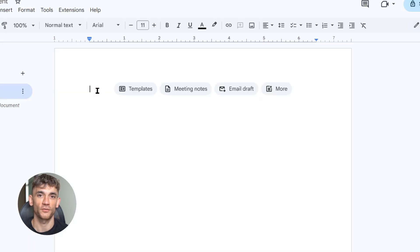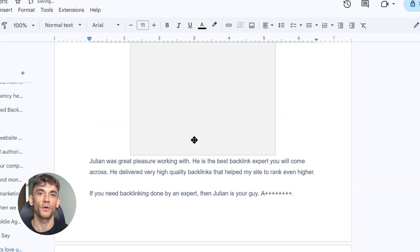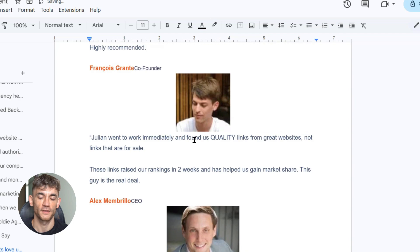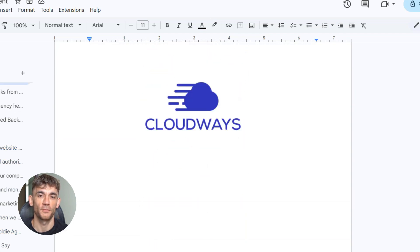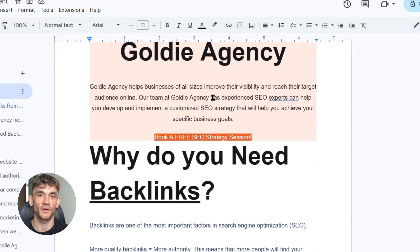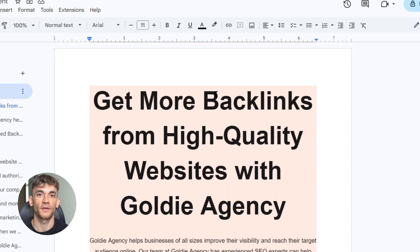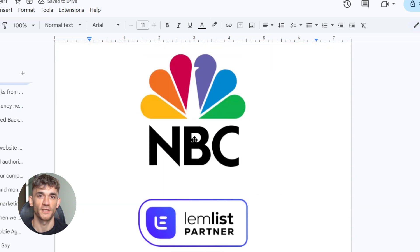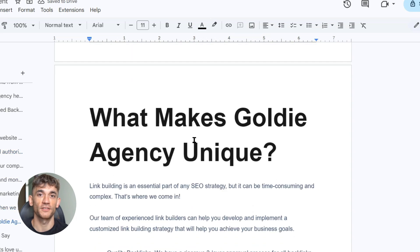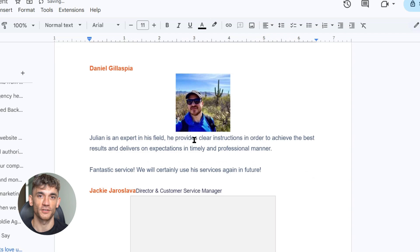Here's what goes in it: your full homepage copy — yes, everything — your navigation text, your main content, even your footer. Then your product or service descriptions, every single one. Next, your reviews and testimonials — include names and companies when possible, as this adds credibility. Then your trust signals: awards, media mentions, guarantees, case studies, anything that proves you're legit. And finally, your primary BOFU target keywords — the money keywords, the ones that turn into sales, things like 'SEO services in New York' or 'best CRM for real estate agents.'